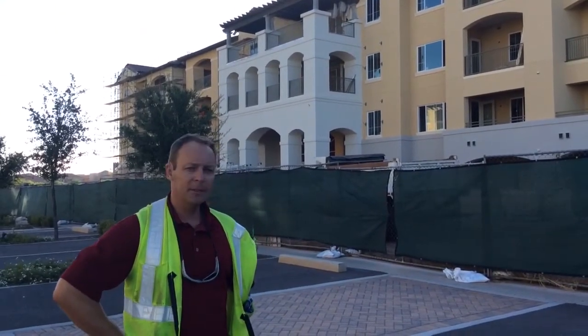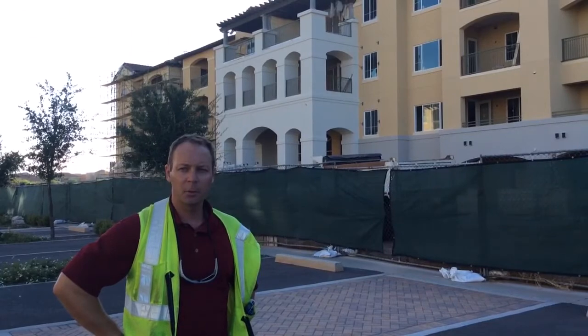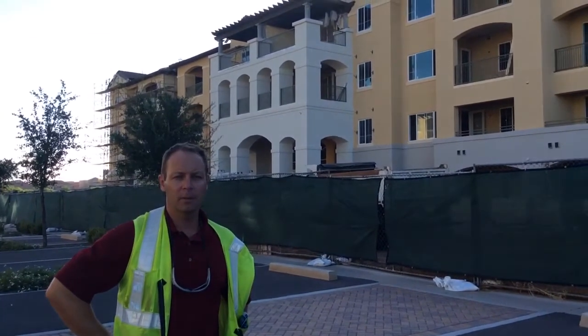Inside the building, in the basement, our elevators are underway. Those should be complete in about another week, week and a half.